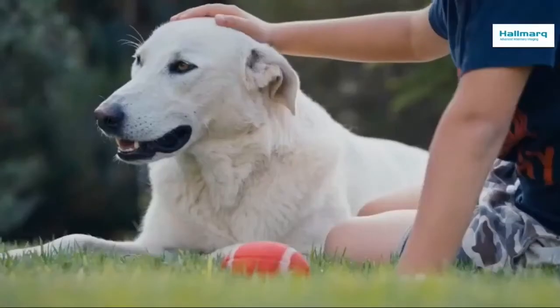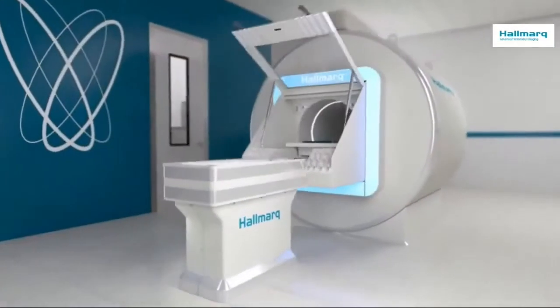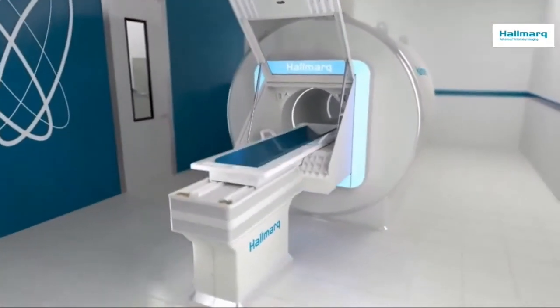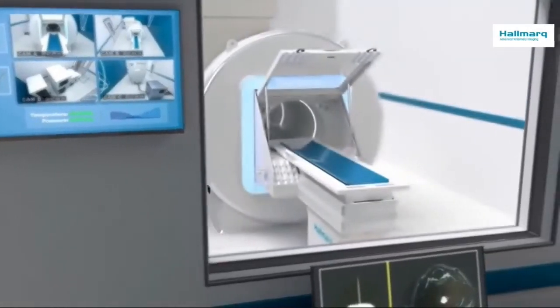Built from the ground up, specifically for small animals, Hallmark offers an MRI solution that provides the highest quality diagnostic imaging with a practical business model and unrivaled support.